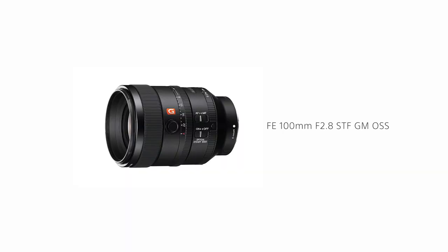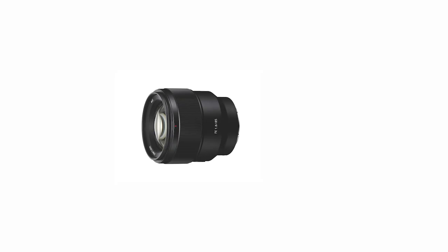I use the 100 G Master lens. It's an amazing lens and I feel like I'm in this special group of people that has been utilizing it and getting great images. I just can't wait to see more people realize how amazing this lens is. And then I would say the 85 1.8 from Sony.